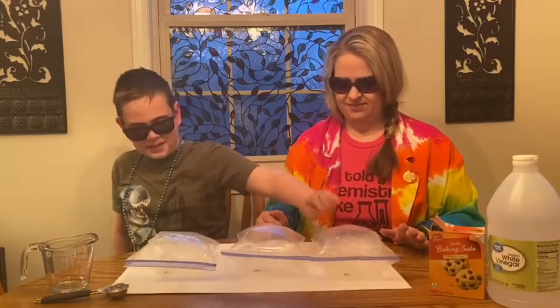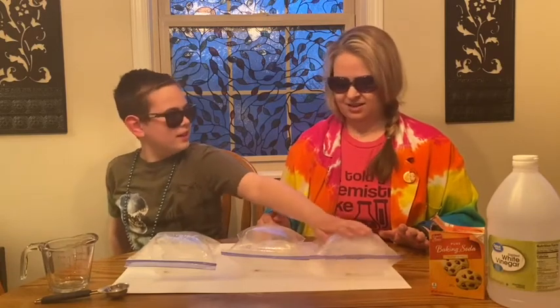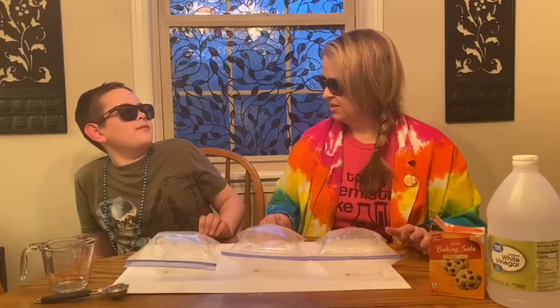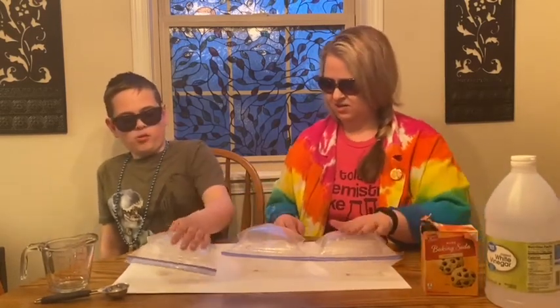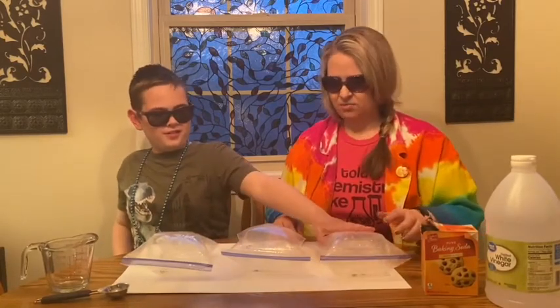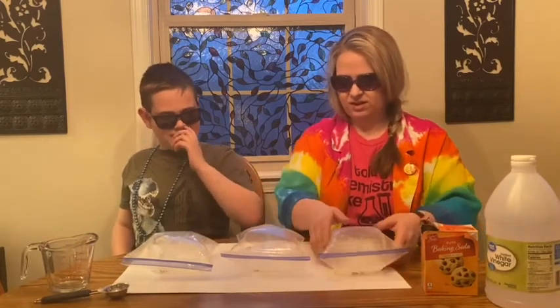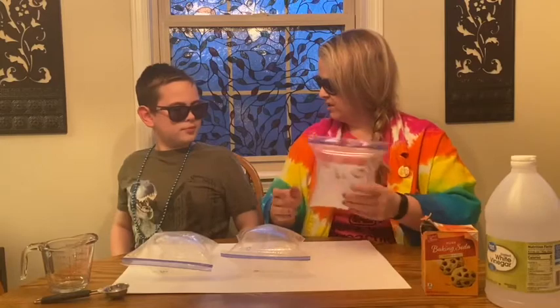So Axel, why do you think this one is so much more full than this one? That one is half — half a cup of vinegar. Yeah. What's this one have in it? A quarter cup of vinegar. But didn't they all have the same amount of baking soda? Yes. So vinegar must matter then — the more vinegar, the more reactions that are happening?